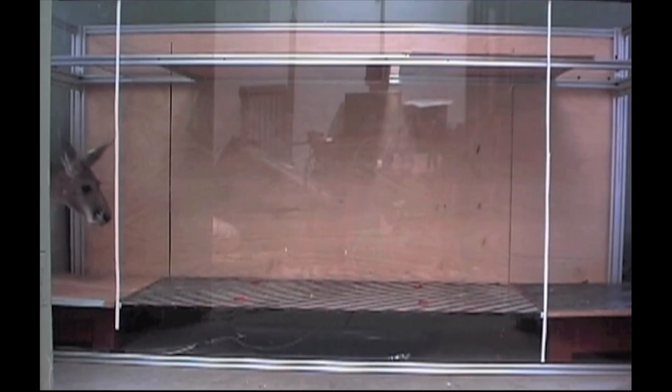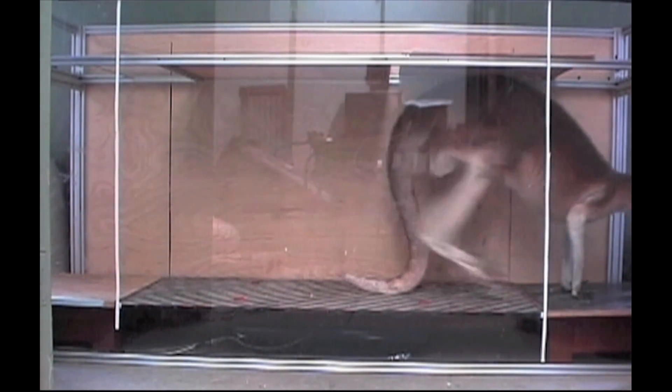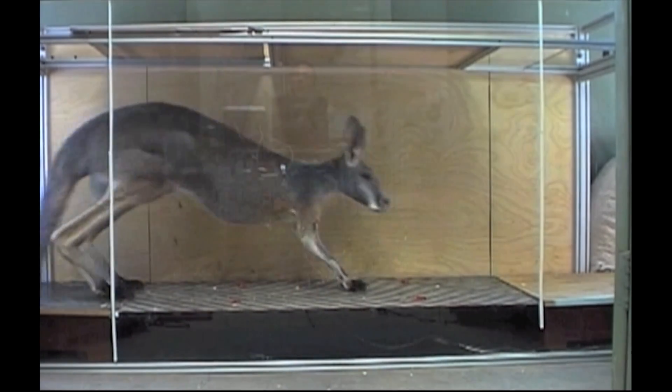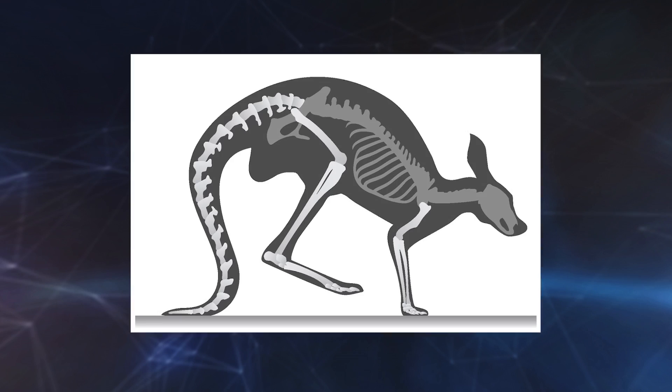What we discovered was just how much they use it for propulsion. Scientists studied kangaroos as they walked on special platforms that sensed vertical, backward, and forward forces from the legs and tails. The tail of the kangaroo acts a bit like an accordion in that it's changing its shape in order to push the animal forward.